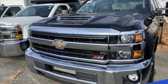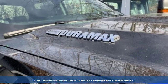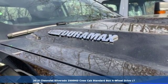It's a new 2019 Chevrolet Silverado 2500 HD. Chevrolet, 100 years of icons.